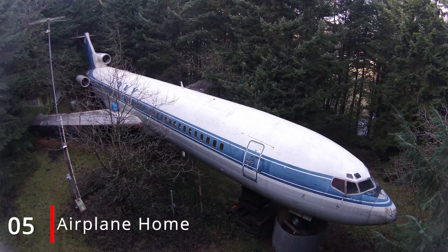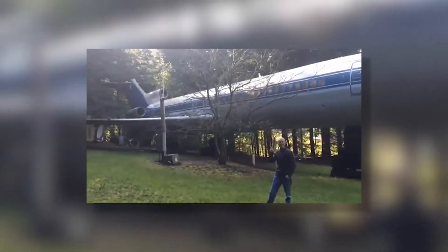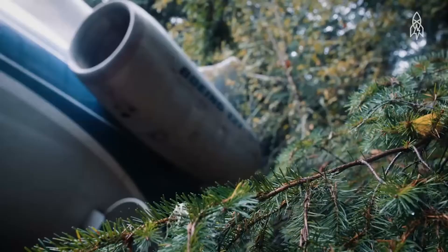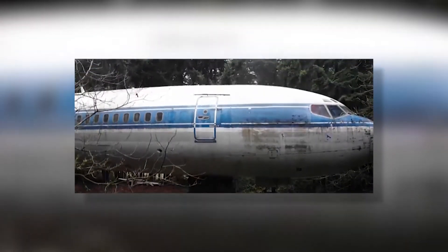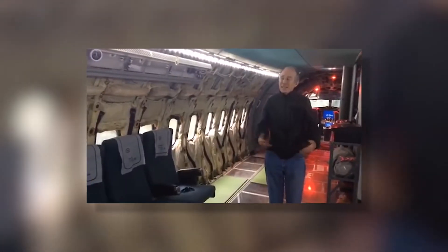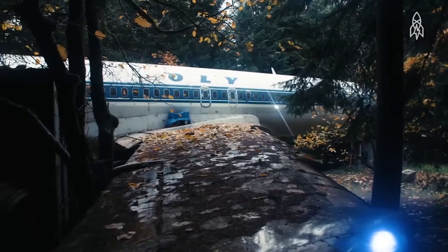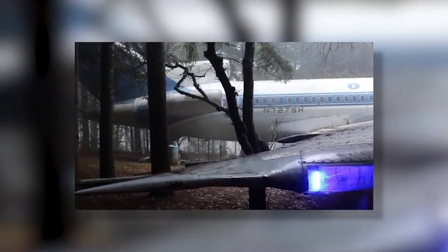Number 5: Airplane Home. Many of us board planes to get away from our homes, but just outside of Portland, Oregon, you will find a Boeing 727 that has been transformed into a home that is going nowhere. The current owner, Bruce Campbell, has lived in the airplane six months out of the year since he purchased it in 1999. The Boeing has 1,066 square feet of space, as well as running water, electricity, and a sewage system. Everyone likes a house with history, and this one certainly has it.